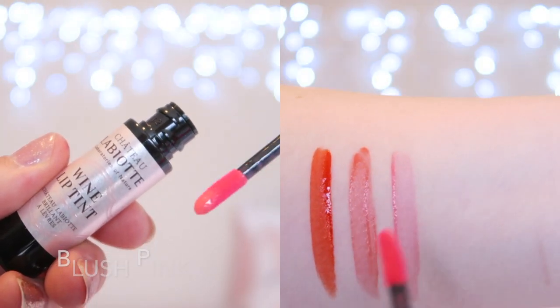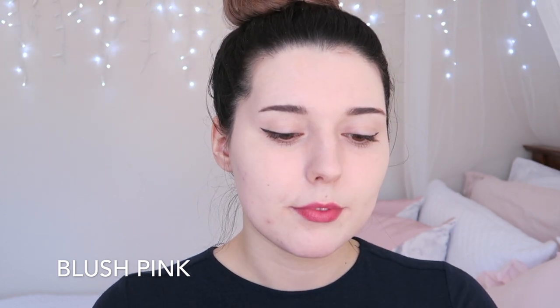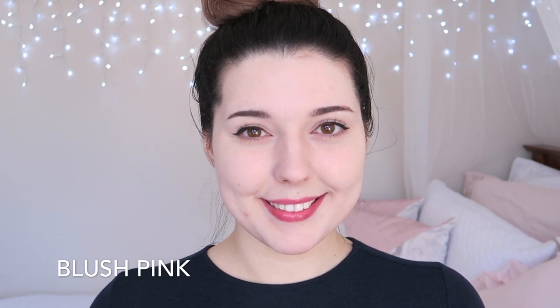PK01 Blush Pink is a sheer baby pink shade. Blush Pink is the other sheer shade which reminds me a lot of Posy Tint by Benefit. I wear this colour quite a lot because it is quite a natural lip colour for me, but just like Rose Coral it doesn't have the best longevity. However, it is very pretty.